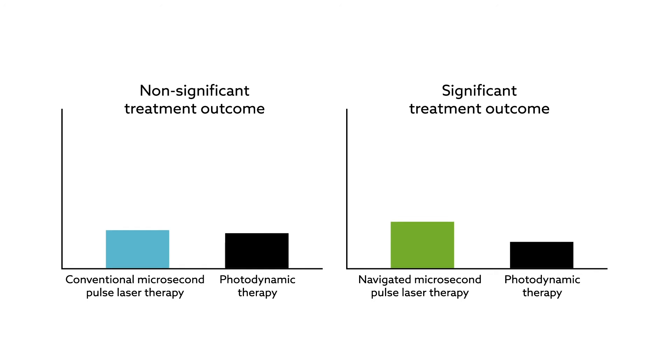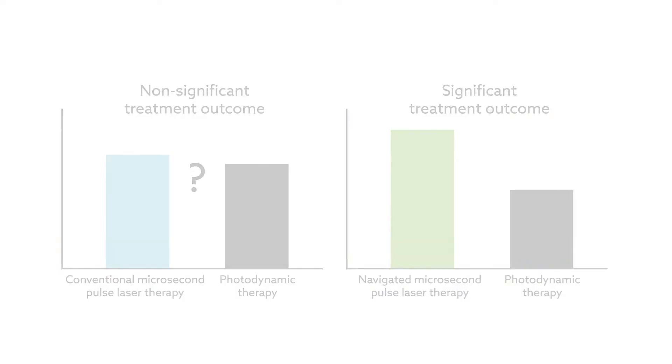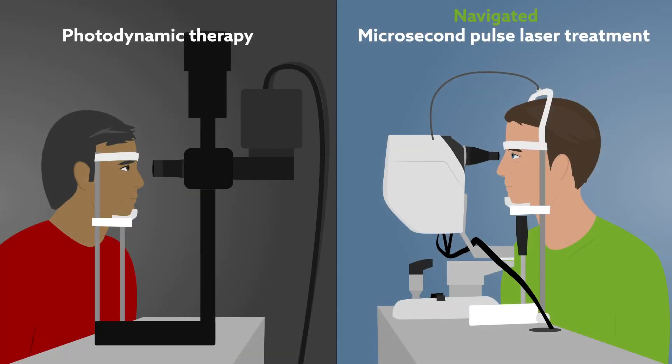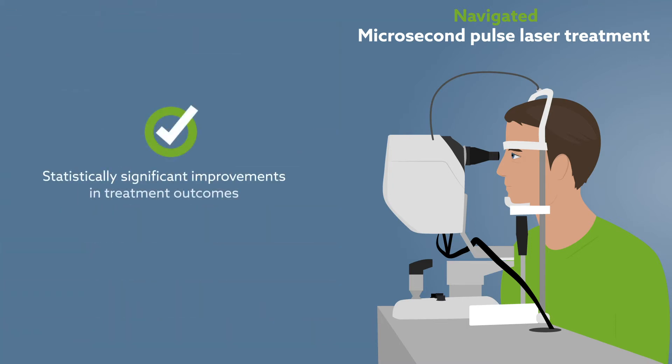Although it's been previously reported that conventional microsecond pulse laser treatment can outperform photodynamic therapy, these results are the first to demonstrate that the use of navigated microsecond pulse laser therapy produces statistically significant improvements in treatment outcomes for eyes with CSCR.